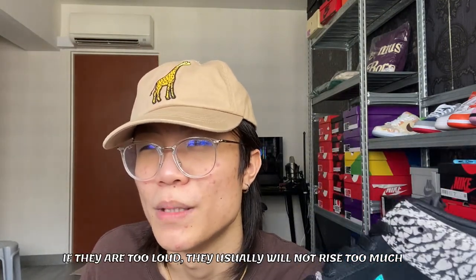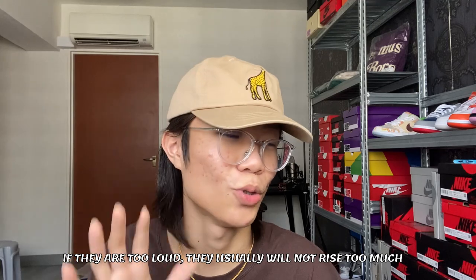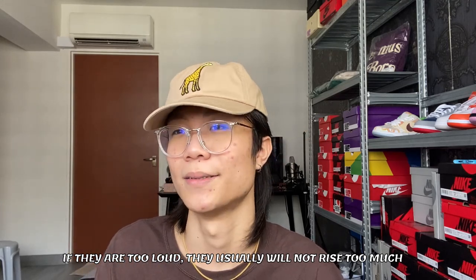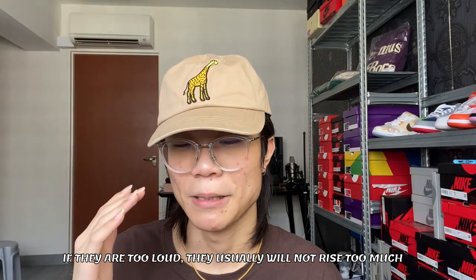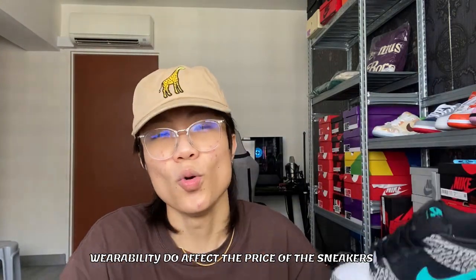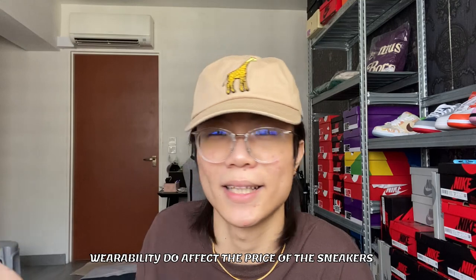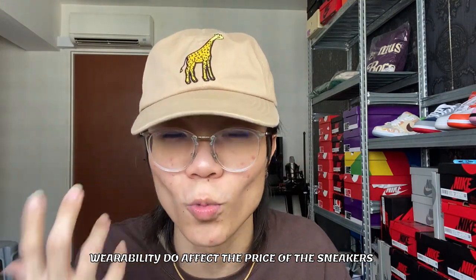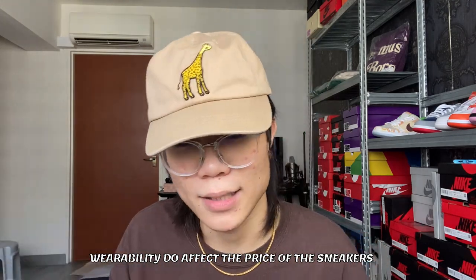If the shoe is highly unwearable — really too loud, two different colors on each shoe — I suggest you hold your purchase. When a shoe is too loud, let it sink in. People who buy shoes aren't just collectors; people have to wear them. If no one is buying them to wear, the price is not gonna rise anytime soon. Wearability does affect the market price.